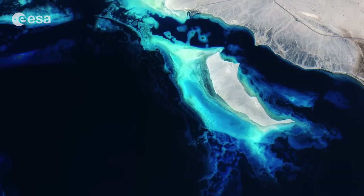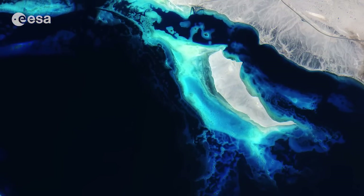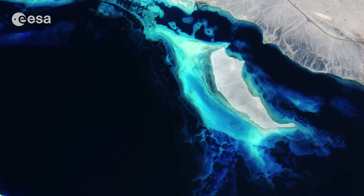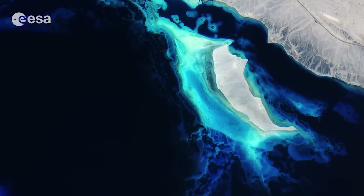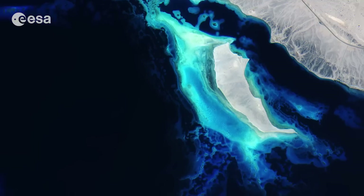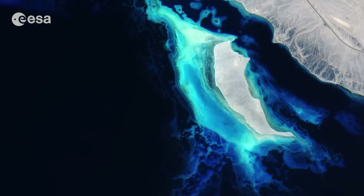The lighter blue water depicted in the image means that the water is shallower than the surrounding darker blue water. Furthermore, water clarity is exceptional in the Red Sea because of the lack of river discharge and low rainfall. Therefore, fine sediment that typically plagues other tropical oceans, particularly after large storms, does not affect the Red Sea reefs.